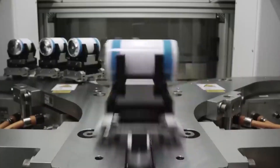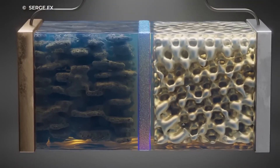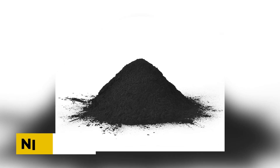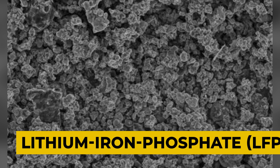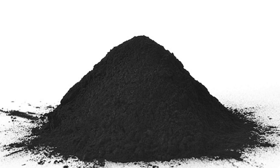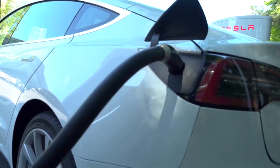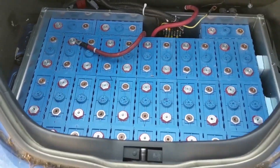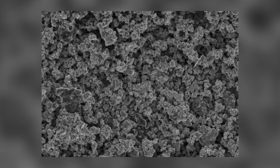Tesla's battery technology is a result of the meticulous composition of its cathodes, which can be grouped into three distinct types: nickel-cobalt-aluminum or NCA, nickel-cobalt-manganese or NCM, and lithium-iron-phosphate or LFP. NCA and NCM are known for their high energy density, which provides Tesla vehicles with long-range charges, making them the go-to cathode types for most of Tesla's battery types. LFP, on the other hand, stands out for its affordable cost and impressive stability.